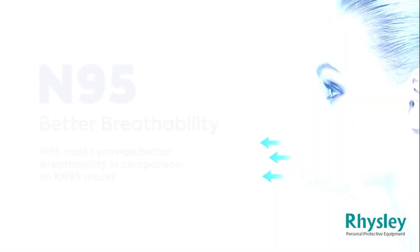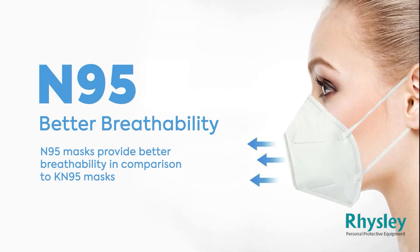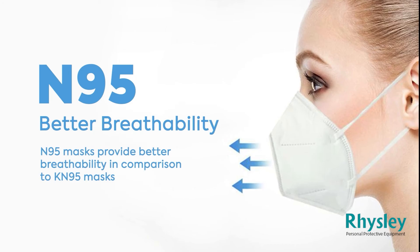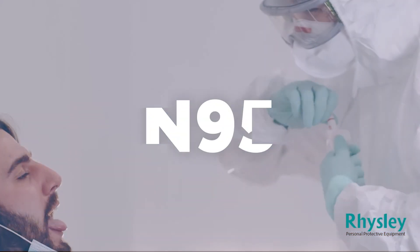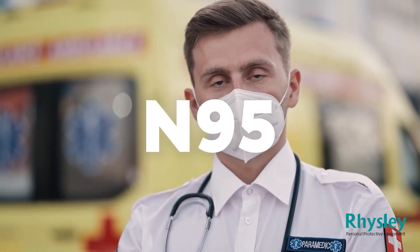The fourth difference is breathability, which is better in N95 masks compared to KN95 masks, though the difference is so small that users can't tell. Lastly, KN95 masks do not meet the NIOSH standard for face masks used in the healthcare industry and hospitals, so N95 masks are widely used in hospitals and provided to healthcare workers.